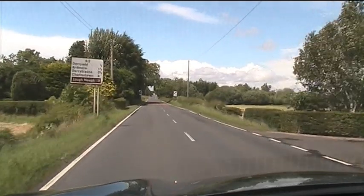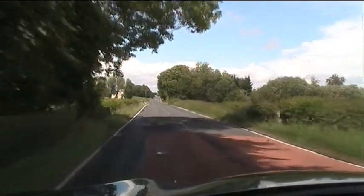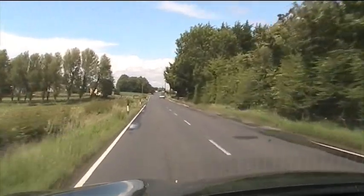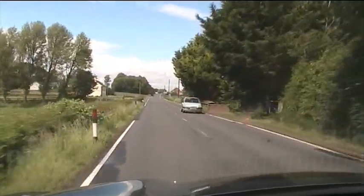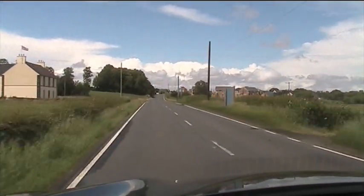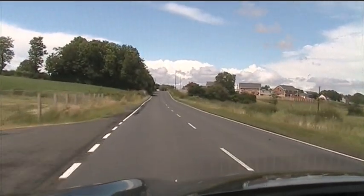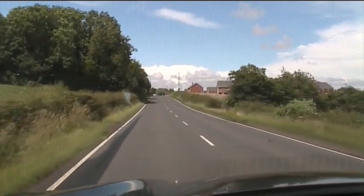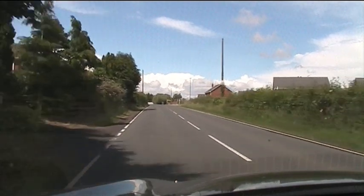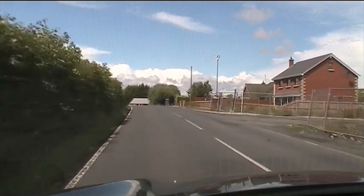We're heading out towards Deriad and Deritrasna now. Isn't it nice? It's lovely out here, it's really really lovely. We're right beside Loch Nde now, which is nice. So what we'll do is take a wee run down here along Loch Nde and let you see some of it.